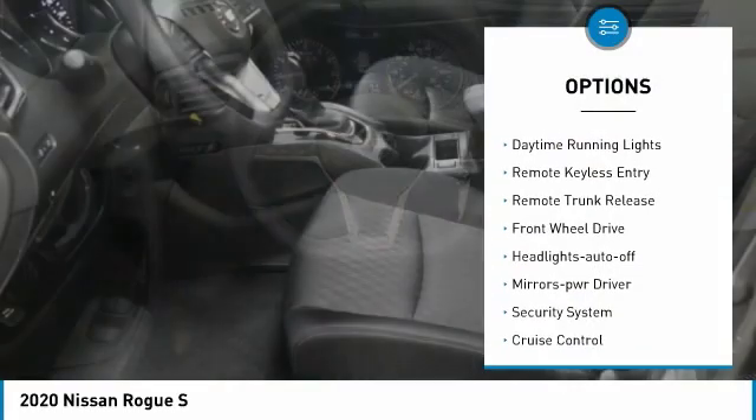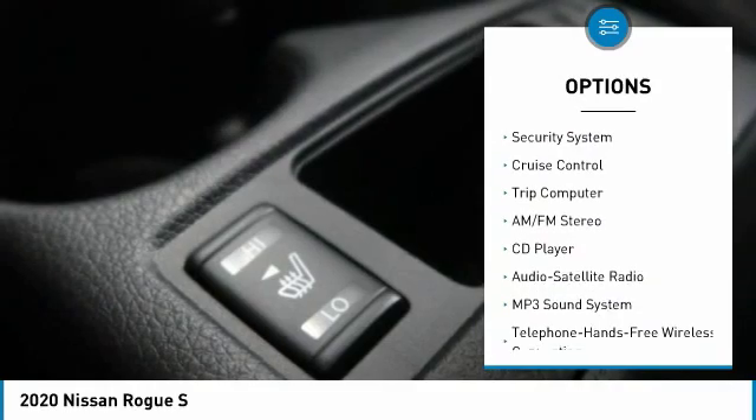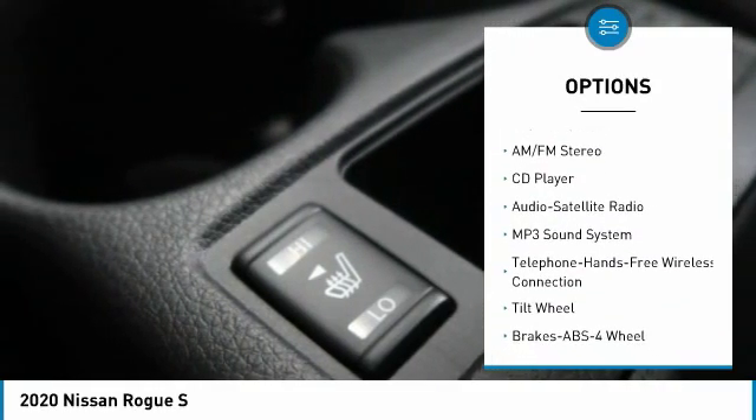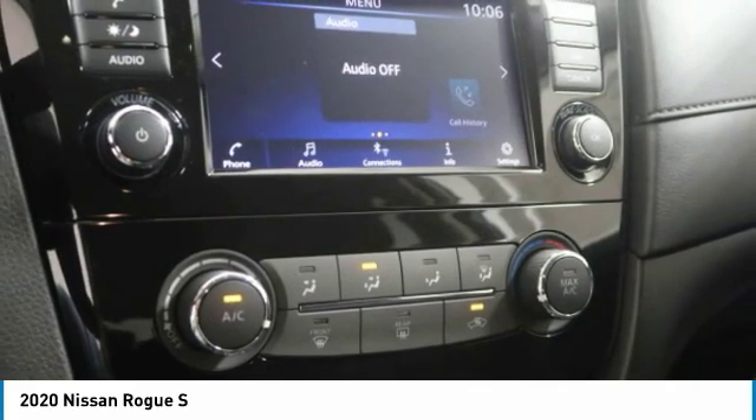Traction control, daytime running lights, remote keyless entry, remote trunk release, FWD, headlights auto off, mirror memory, security system, cruise control, trip computer.